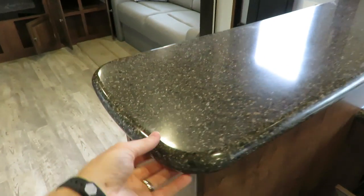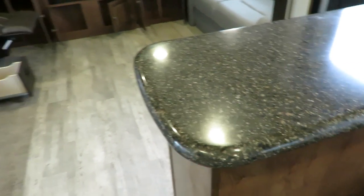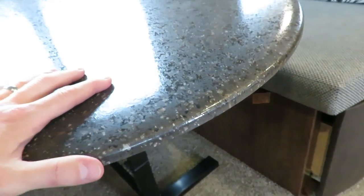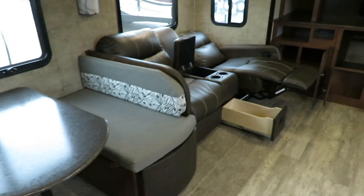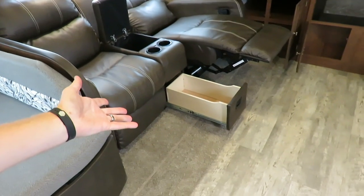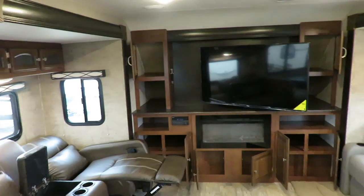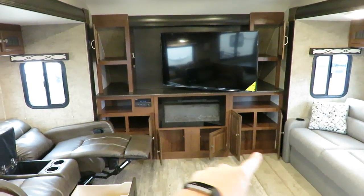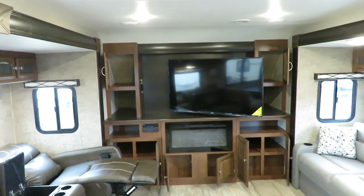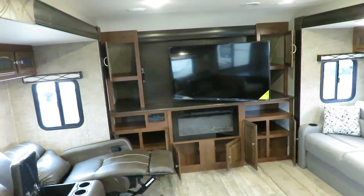Here in the kitchen, we've upgraded to solid surface countertops as part of the Premier and Liberty packages. Otherwise, our standard countertop still has a sealed resin edge better than industry standard. There's a theater dual recliner over here with extra bonus storage. The front pass-through storage runs underneath, but the swept bullet nose on the front still leaves good interior storage space even with that pass-through.